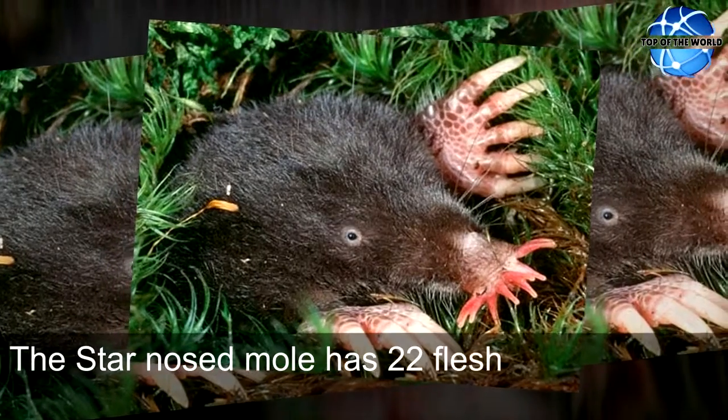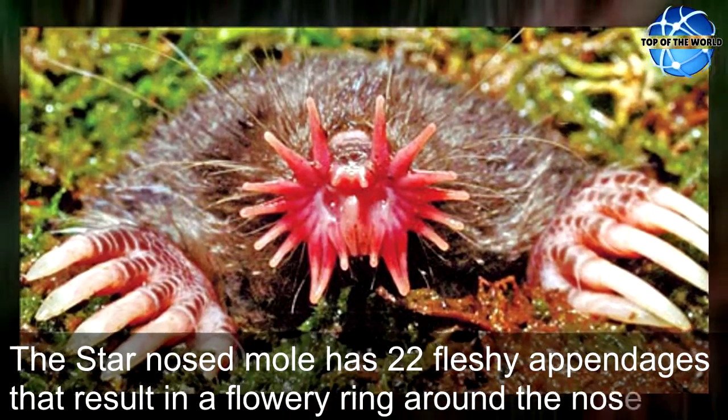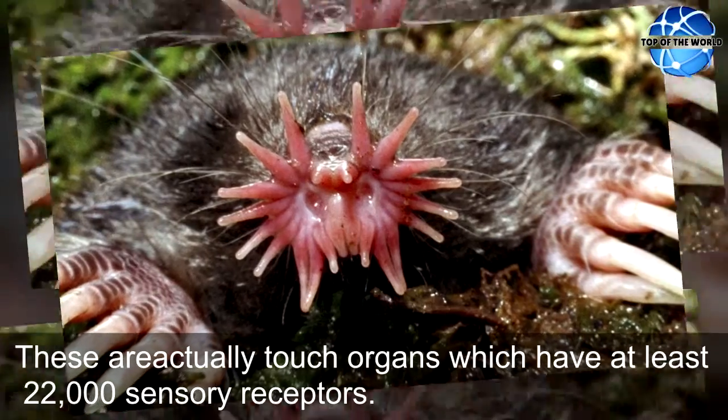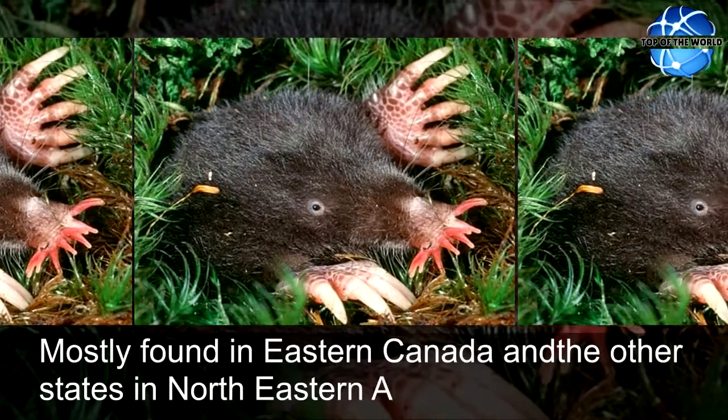The star-nosed mole has 22 fleshy appendages that result in a flowery ring around the nose. These are actually touch organs which have at least 22,000 sensory receptors. Mostly found in Eastern Canada and the other states in Northeastern America.